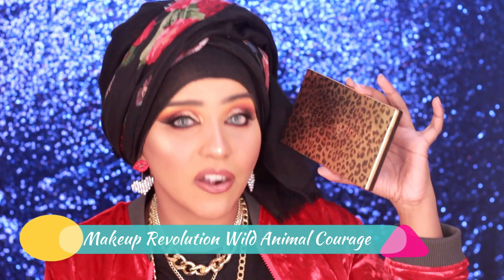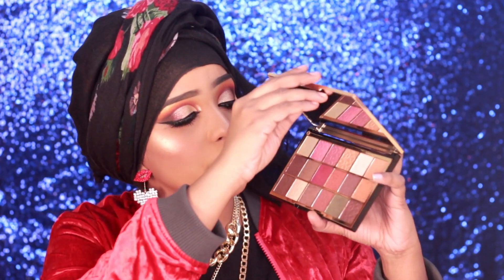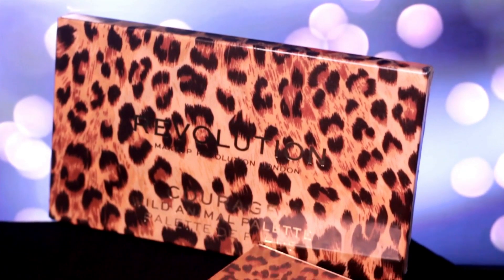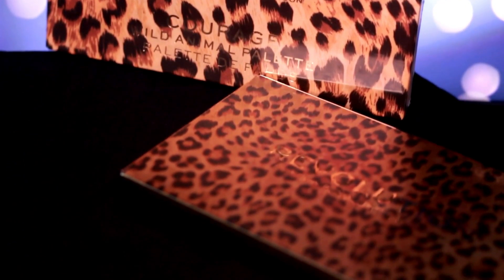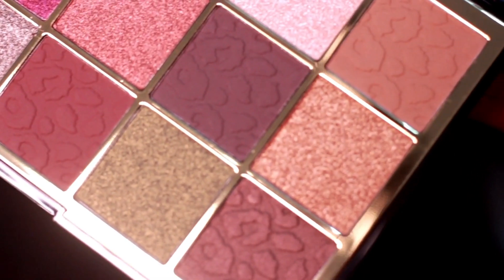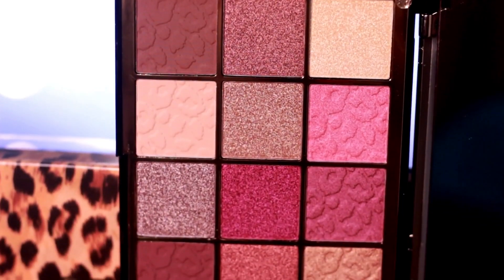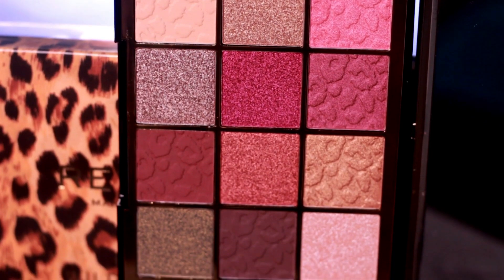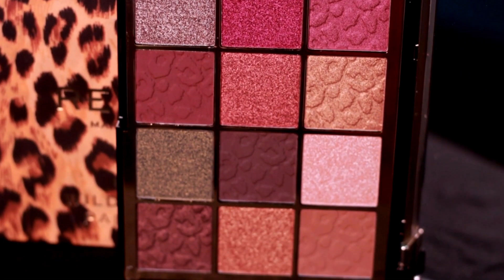Next in the Wild Animal range, we have this cheetah-printed palette called the Courage palette. In this one you get beautiful shimmery eyeshadows — mostly satin to shimmery finishes. You get 5 matte eyeshadows and mostly the others are shimmery with a satin finish too. You're getting beautiful muted, mossy-type greens, plus browns and reds. It's an absolute dream for a neutral lover. If you want something more on the brown side that doesn't lean too warm or orangey, then this is the palette for you.